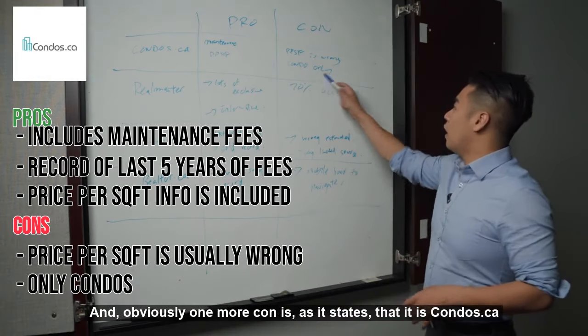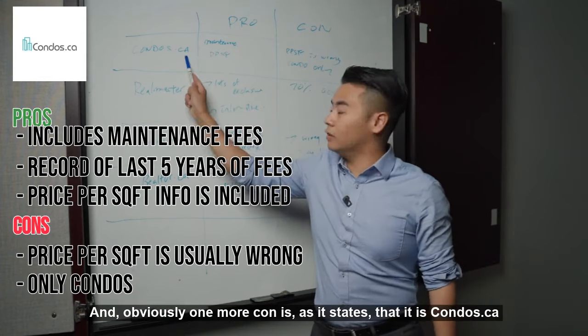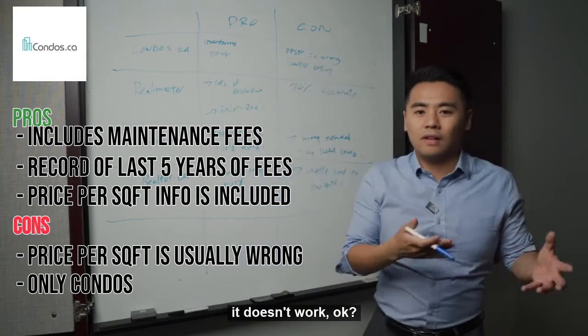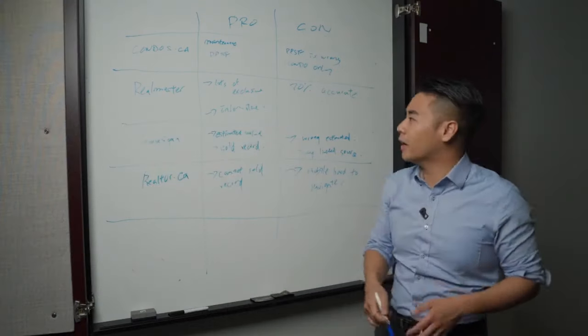Obviously the other con is what the name states — condo.ca. So if you are looking for a townhouse or house, it doesn't work. They don't have it.